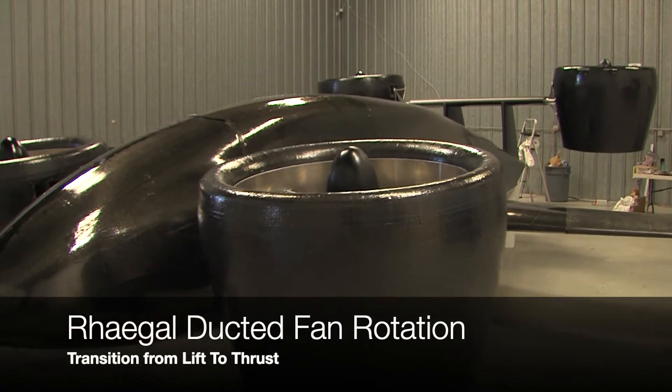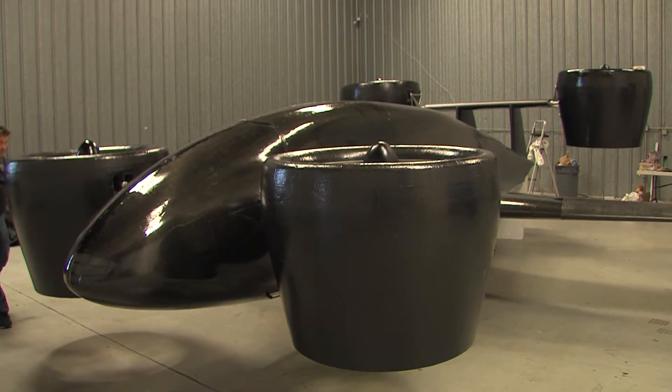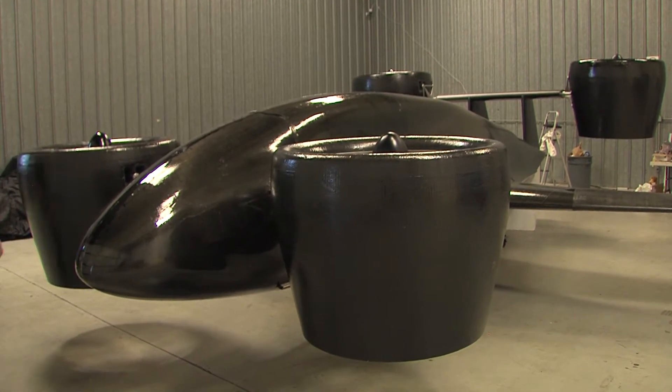In conventional fixed-wing aircraft, the aerodynamic force of lift is provided by the main wing. The main wing must produce enough lift to carry the entire weight of the aircraft.